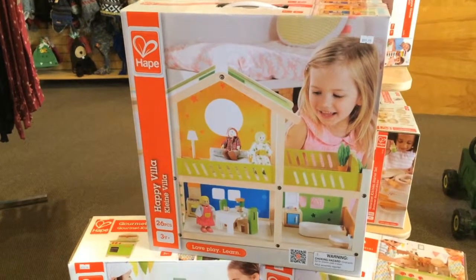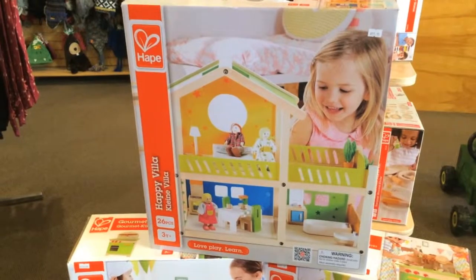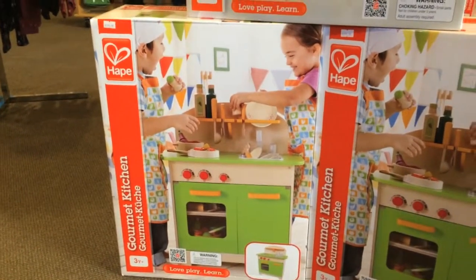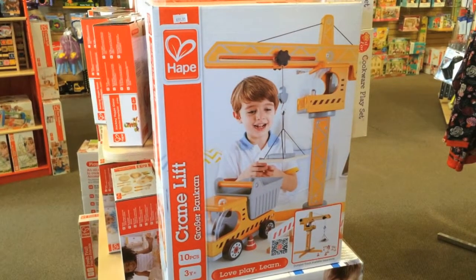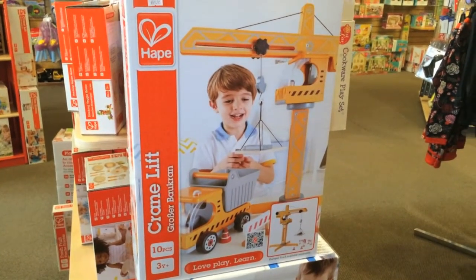So we have more and more Hapay. This is the Hapay Happy Villa — it's a little dollhouse that comes complete with furniture and little people. The gourmet kitchen, which many of your kids have played with, we usually have set up in the store. The Hapay Crane Lift was a huge hit last year — they really sold out fast. It's beautifully designed and works really, really well.